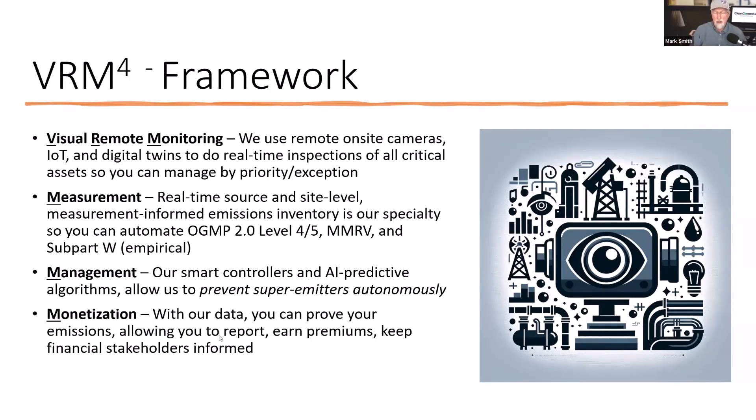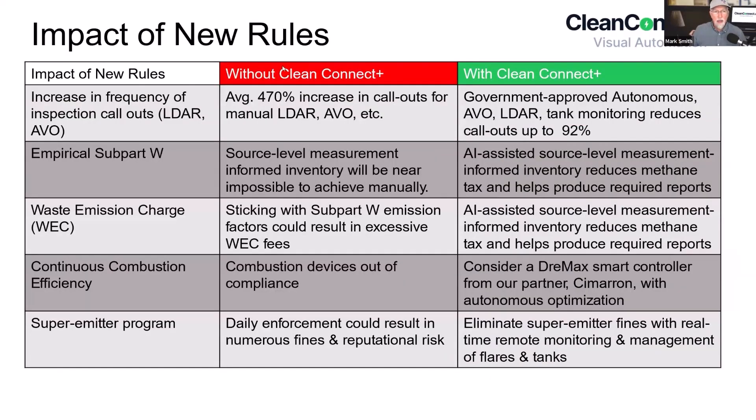The bottom line is that with these new rules, without CleanConnect you've got a whole lot more manual inspections to do — back of the envelope, about 470% more. That's wild.